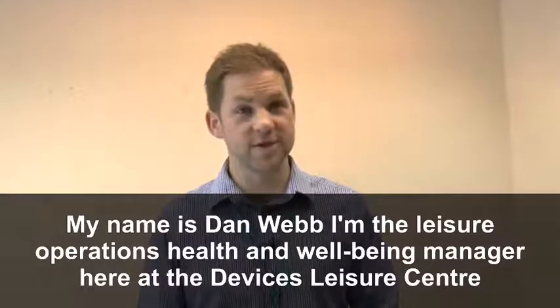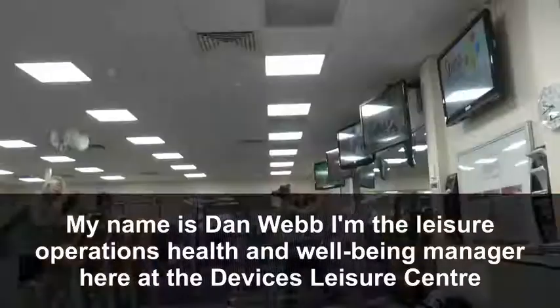My name is Dan Webb. I'm the leisure operations health and well-being manager here at the Leisure Centre.